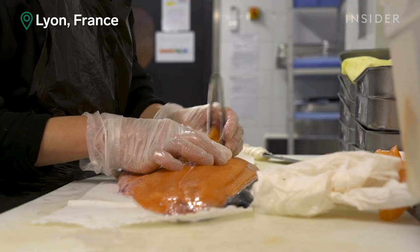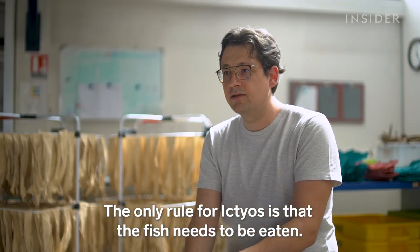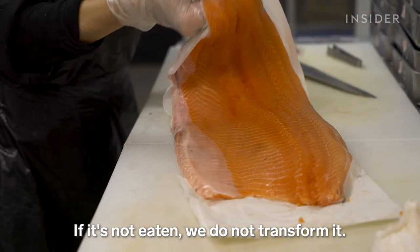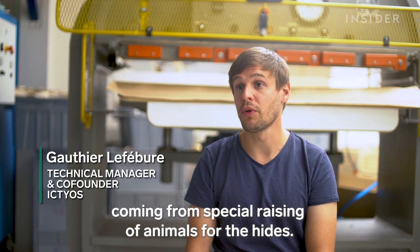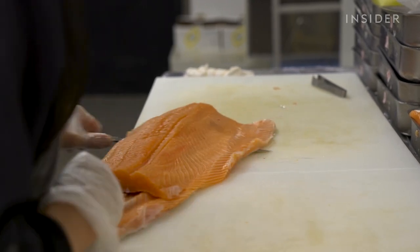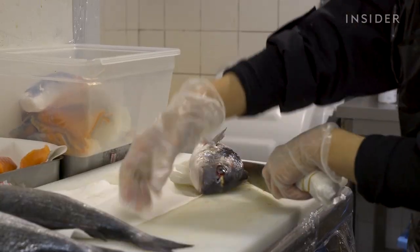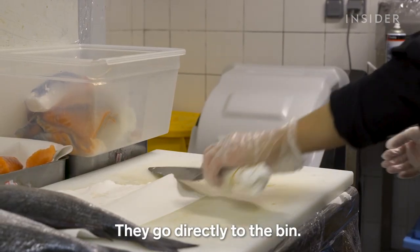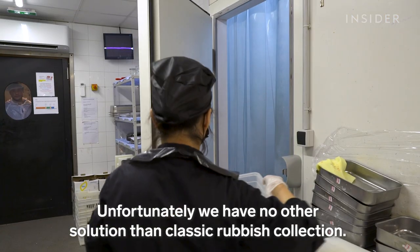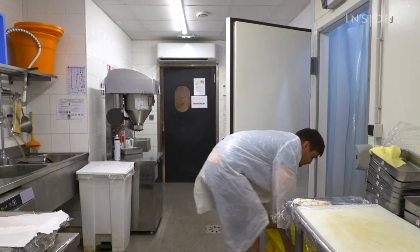Icteos gets most of its fish from local sushi restaurants. The only rule is that the fish needs to have been eaten — if it's not eaten, they do not transform it, and they'll never collect hides from animals raised specifically for their hides. In a typical week, one restaurant creates up to 60 fish skins that it used to throw away, going directly to the bin with no solution other than classic rubbish collection. Now it saves them in the freezer until Icteos does its weekly pickup.